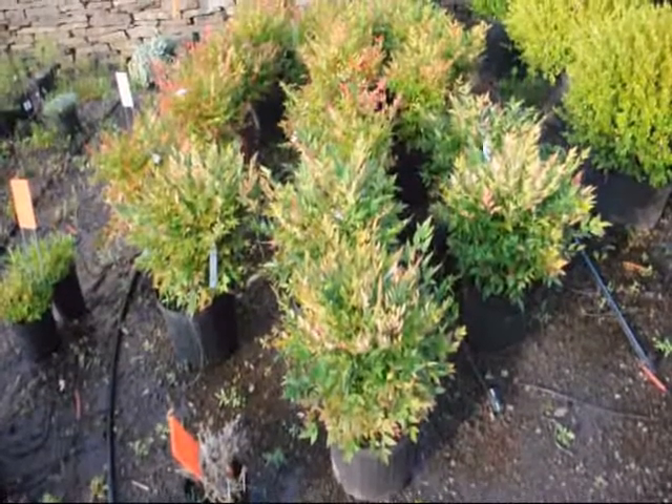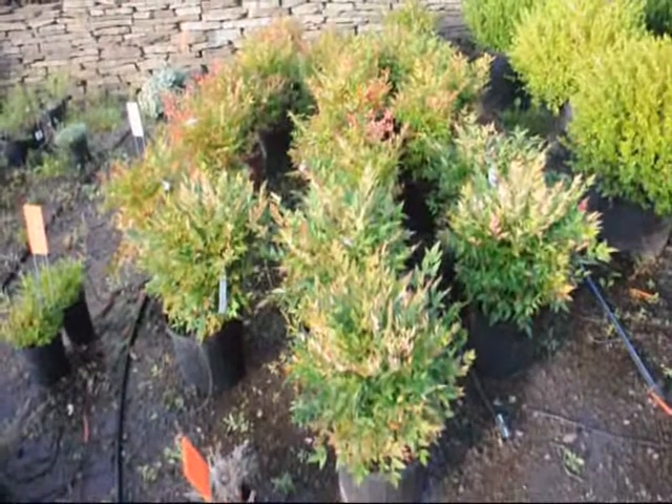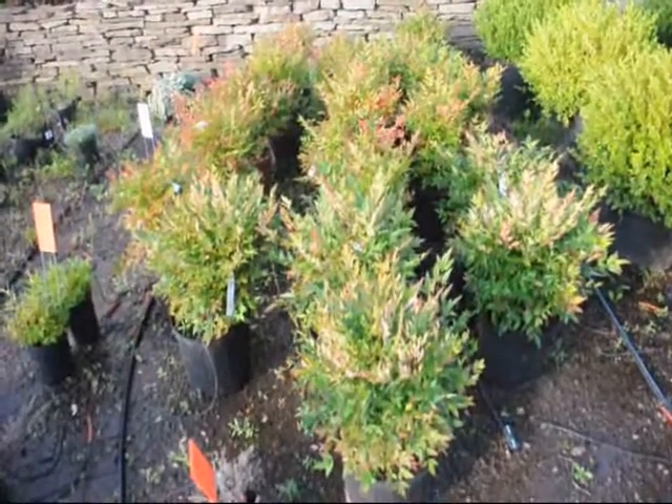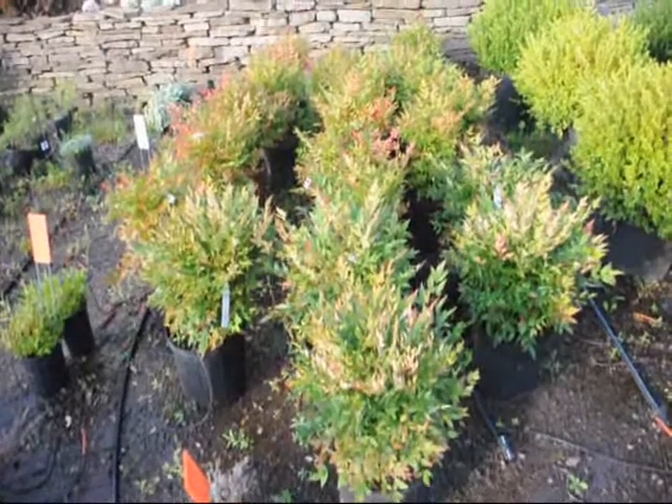These are Dwarf Nandinas. They get about three feet high. They'll have red foliage throughout the winter, white flowers in the springtime, and red berries in the late summer.